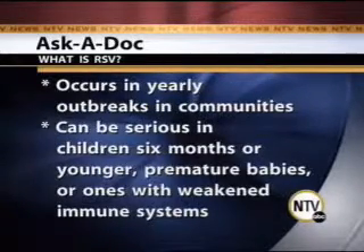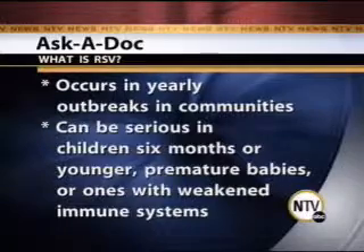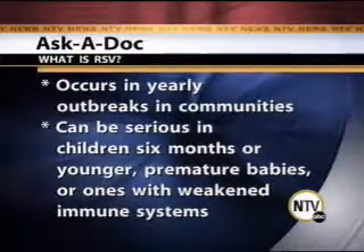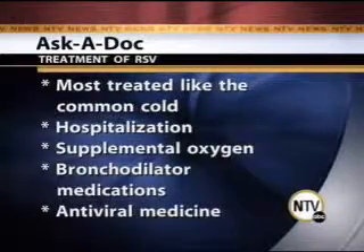What are we talking about when it comes to treating RSV? Well, most cases are mild and you treat it just like the common cold. Sometimes it requires hospitalization in those high-risk infants. In rare cases, supplemental oxygen is used. Bronchodilators — medication that dilates the lower airways, opens them up wider so the child can breathe — and in some cases, antiviral medications.